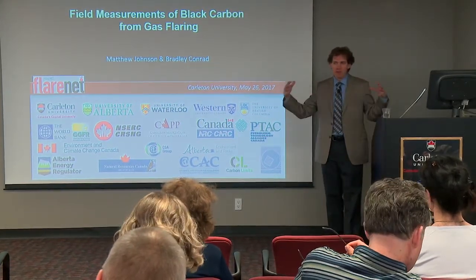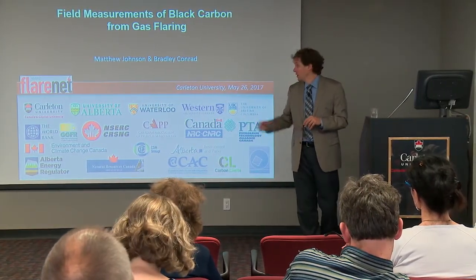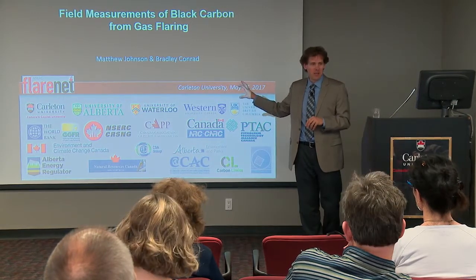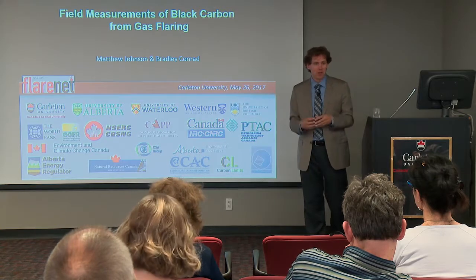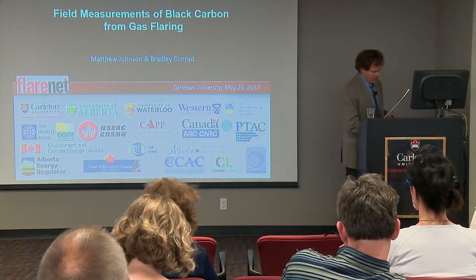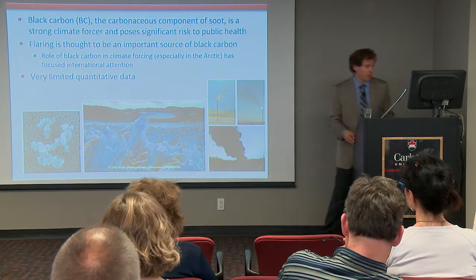In terms of the five themes of FlareNet, essentially what we're trying to do today is touch on three of them — some initial work. This is in the fifth theme if you were keeping score, but it's on the field measurement side and touches on the fourth theme, which is all about the particulates and what they do. I mentioned black carbon earlier and that flaring is an important source of this. That's the carbonaceous component of soot and it's got these pretty severe health effects. But as much as anything, we're interested in what happens in Arctic environments — what's the potential for climate forcing?